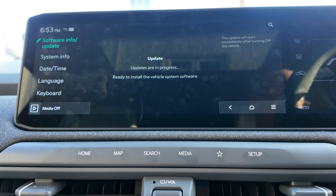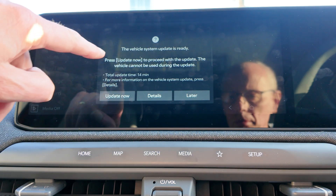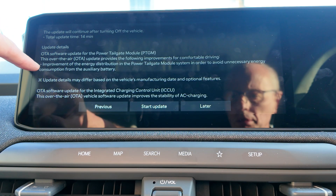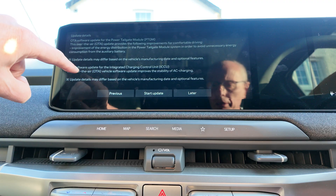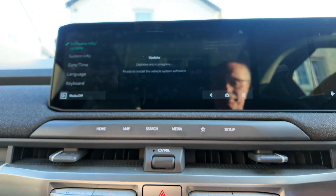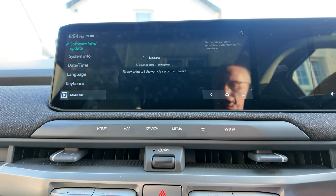That's the message so I'll press off now. Pressing off. It shows the power tailgate module and the OTA for the integrated charging control unit — so that'll save me a visit to the dealer. It's bundled two updates together instead of just doing one. But then: 'A function such as fuel in charging is in use, you can restart' — is that because I had it in utility mode?